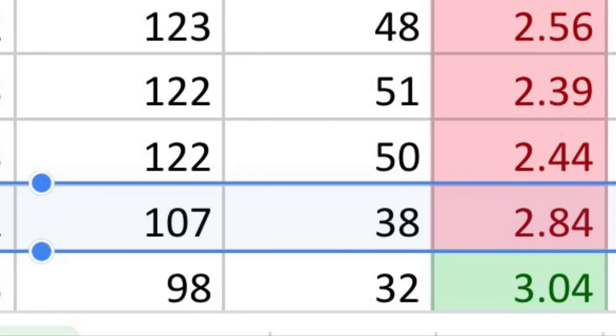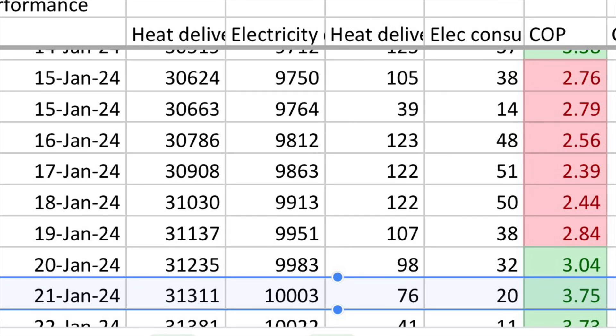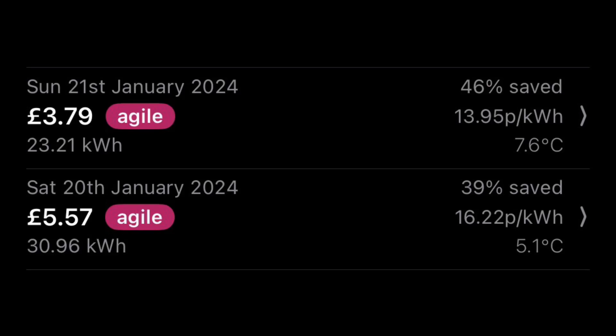I'm going to carry on briefly into Saturday and Sunday. The weather forecast was due to get milder again. On Saturday, we had an average temperature of around 5 degrees C, and Sunday, 7.6 degrees C. On Saturday, the heat pump delivered just under 100 kilowatt hours of heat and used 32 kilowatt hours of electricity — an efficiency just over 300% at a COP of 3.04. Electricity rates were 16.22 pence per kilowatt hour, so our costs were £5.19. Then on Sunday, the heat pump delivered 76 kilowatt hours and used 20 kilowatt hours of electricity, with an efficiency of 3.75. Our electricity rates on Sunday were even lower at 13.95 pence per kilowatt hour, so the heat pump cost us only £2.79 to run.